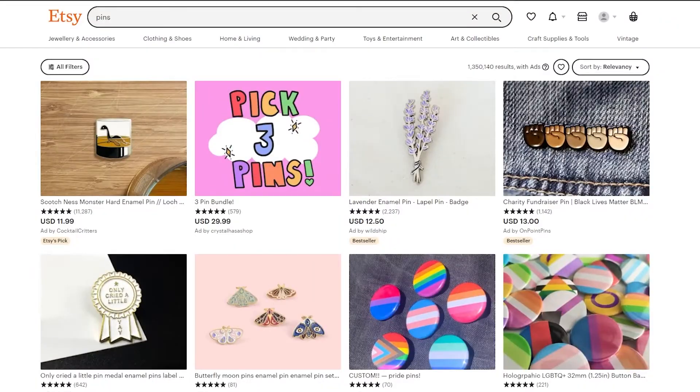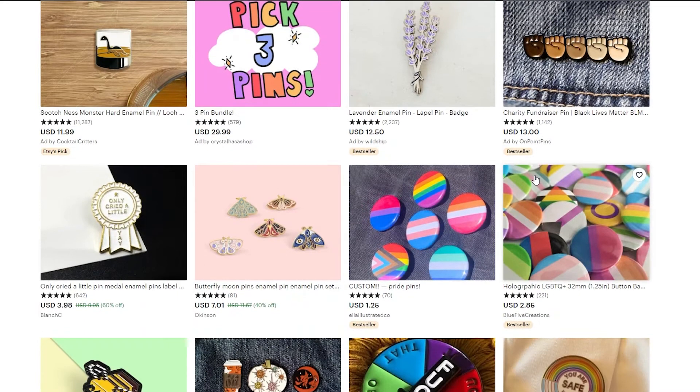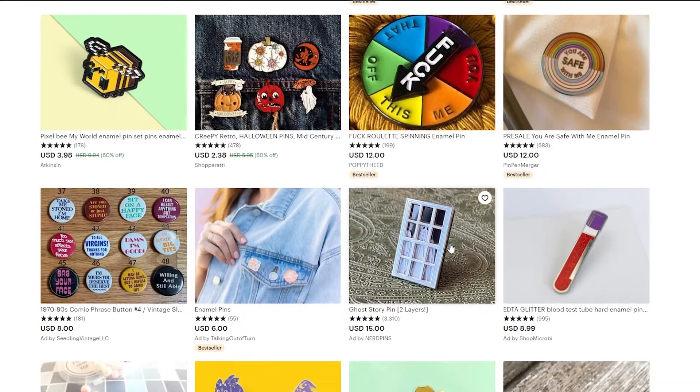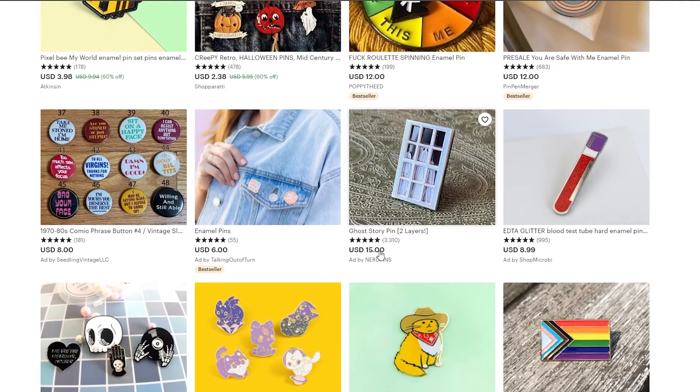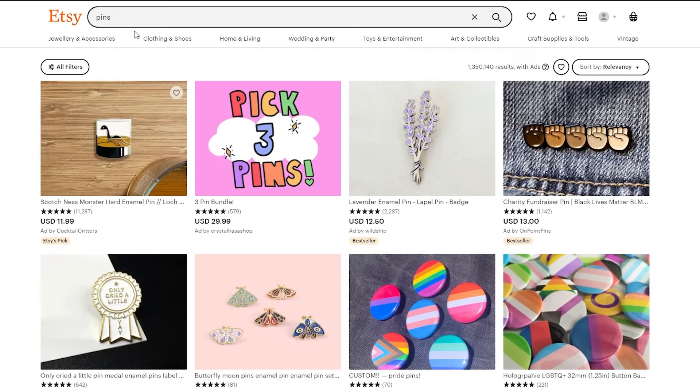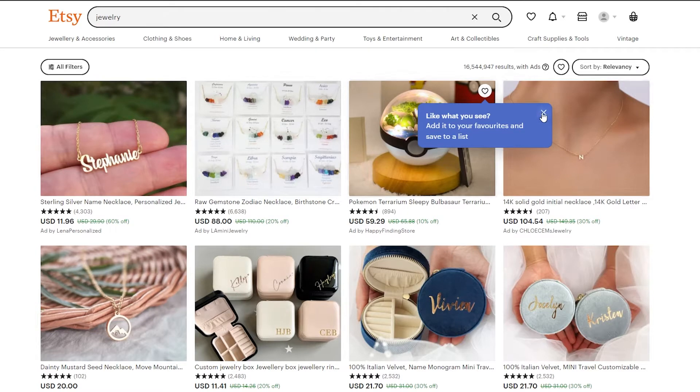Pins sell really, really well. As you can see, one sells for $12, another goes for $30 for any three pins, and others are listed at $13, $7, $2, $12, and $15. It's a pretty lucrative product category as well.